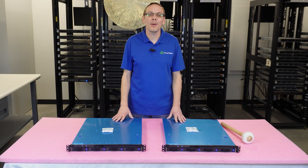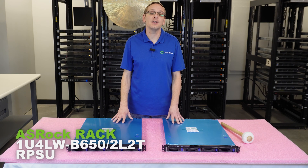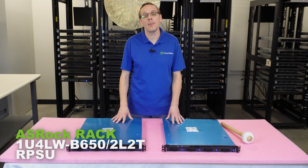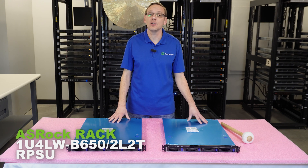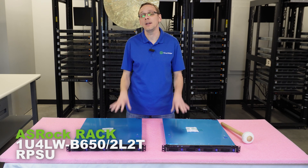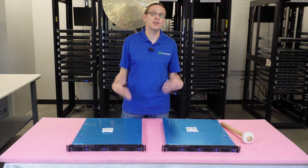Hey, thanks for stopping by today. It's a little bit more about ASRock's new 1U AM5 Ryzen solutions. In this video, we are going to specifically talk about the redundant power supply. In the next video, we're going to talk about the single cabled-in power supply, which is the big difference between these two servers. So let's go ahead and hop in and start with the CPUs.